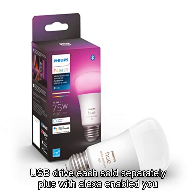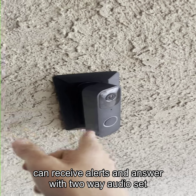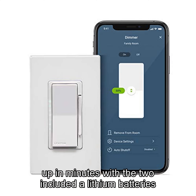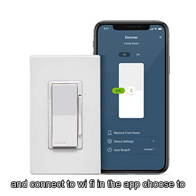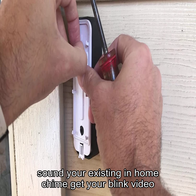Plus, with Alexa enabled, you can receive alerts and answer with two-way audio. Set up in minutes with the two included AA lithium batteries and connect to Wi-Fi in the app. Choose to go wire-free or connect to doorbell wiring to also sound your existing in-home chime.